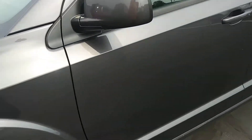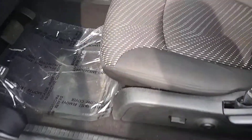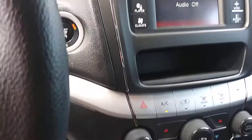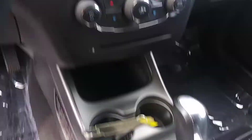Gets you on the inside here. Driver's seat power. Passenger seats. Gets you through the instrument panel and the radio here. Push button start. A couple cup holders there. Automatic.